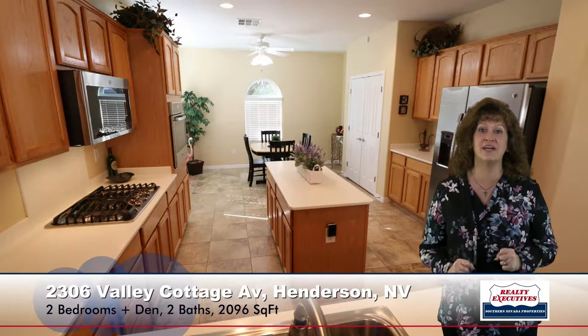Now the kitchen is most people's favorite part of this house. It has a very large island kitchen. The appliances have recently been replaced, so we've got gorgeous upgraded brand new stainless steel appliances, upgraded countertops and cabinets, pot shelves, tile flooring, big pantry space — really a super kitchen.